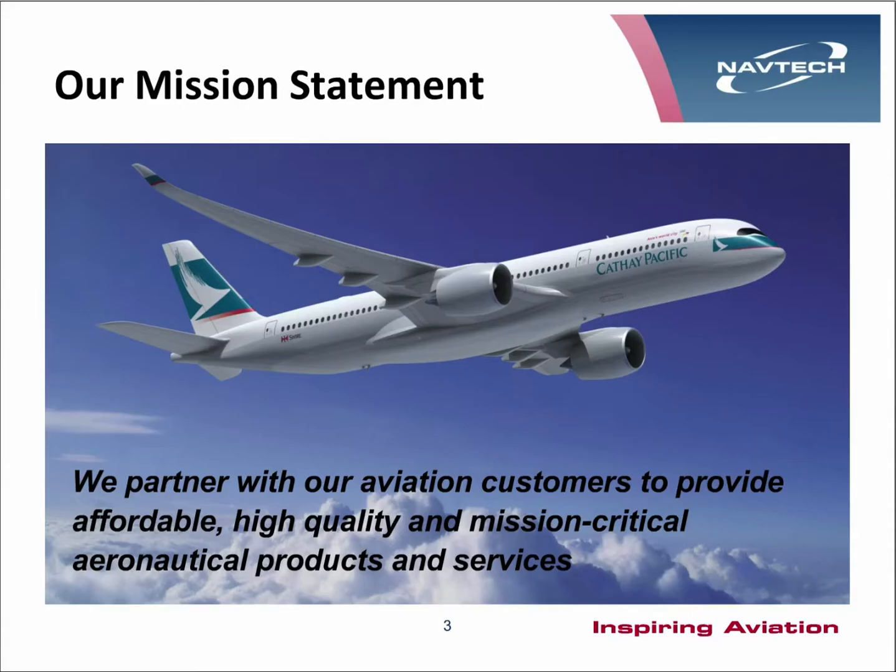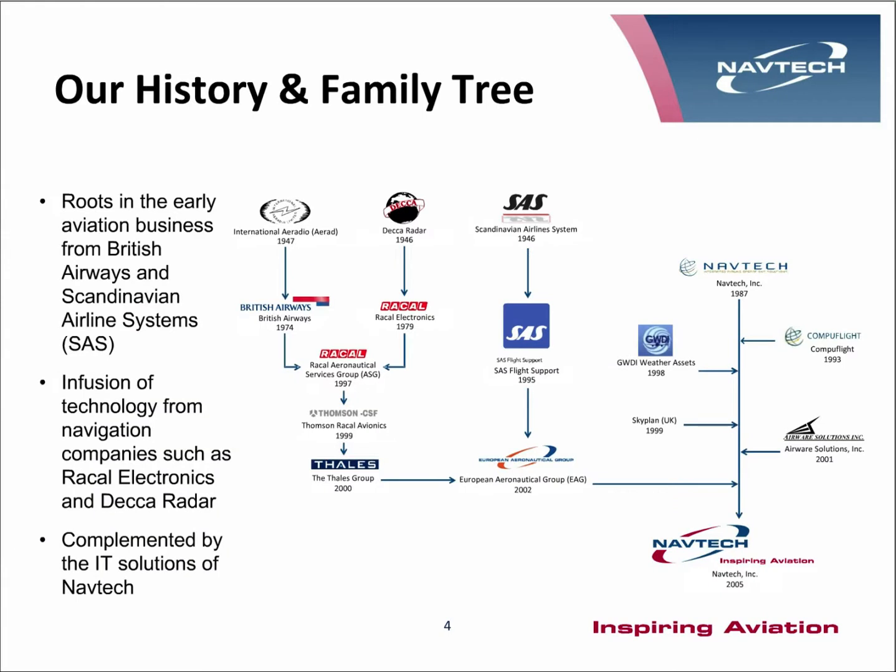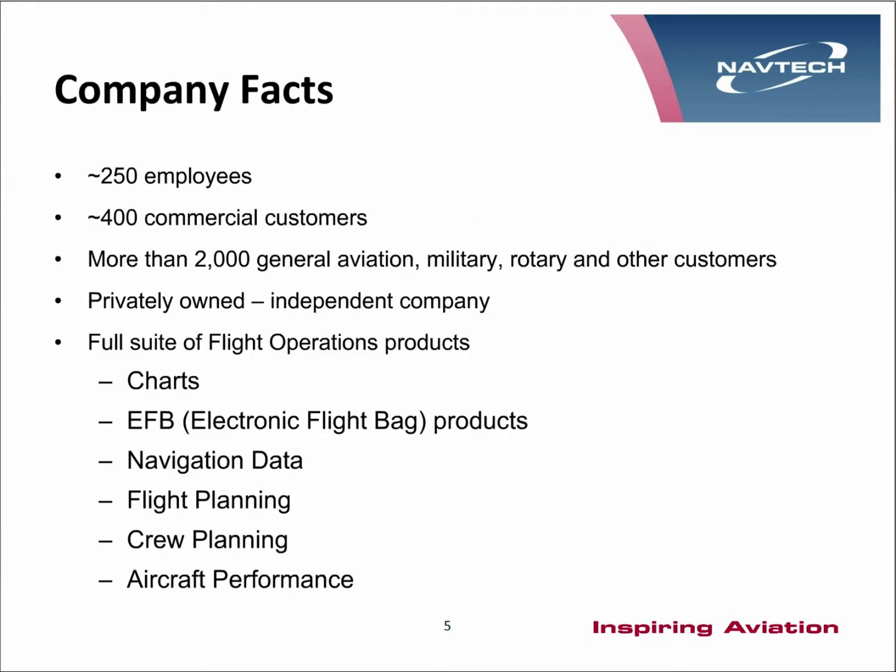The mission statement of NAVTEC is: we partner with our aviation customers to provide affordable, high quality, and mission critical aeronautical products and services. The family tree of NAVTEC can be traced back to 1946, and through various acquisitions and mergers comes to the company today. In NAVTEC we have approximately 250 employees, about 400 commercial customers, and 2,000 general aviation, military and helicopter customers. NAVTEC is a privately owned independent company.